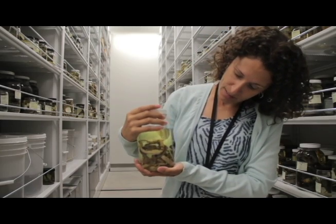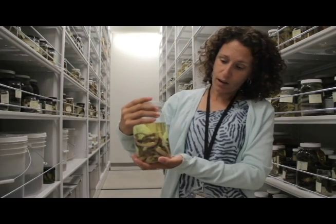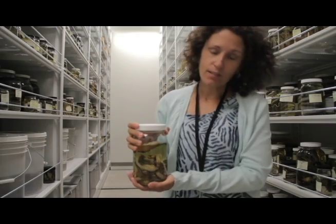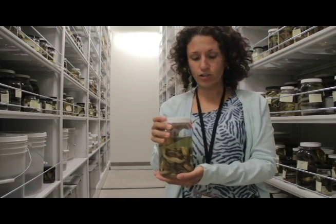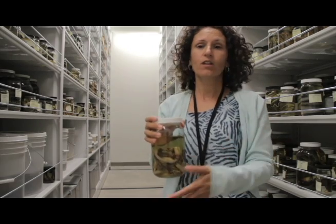This material was collected May 1st, 1937, so it's over 80 years old. This material will continue to last indefinitely as long as I do my job, which is the job of the collection manager — to manage and preserve the collections from the past for future use.